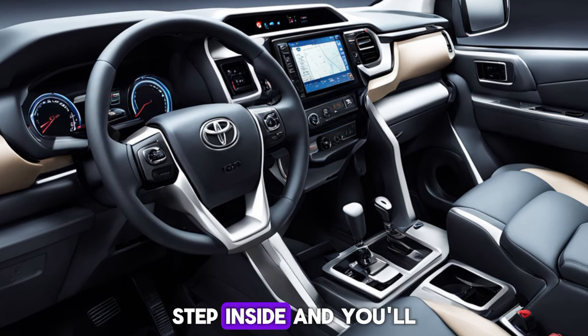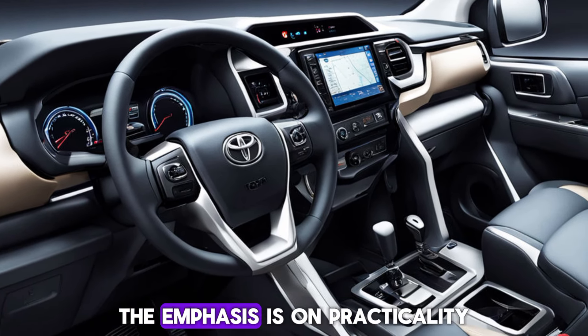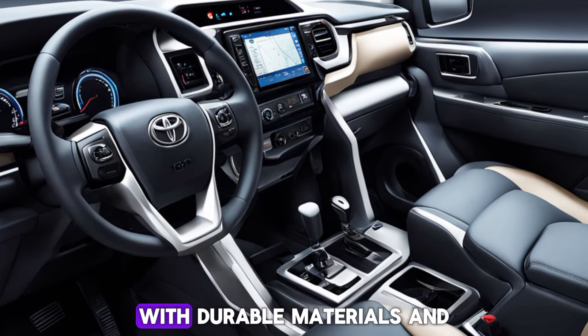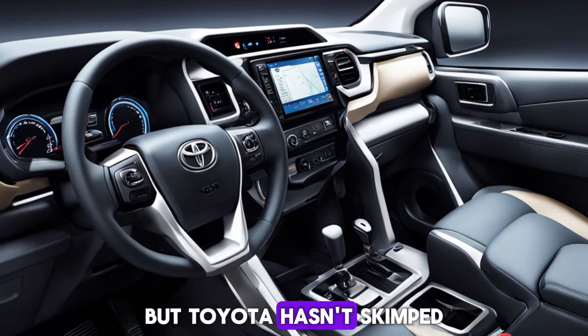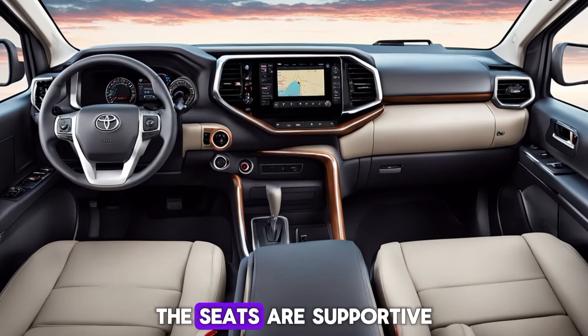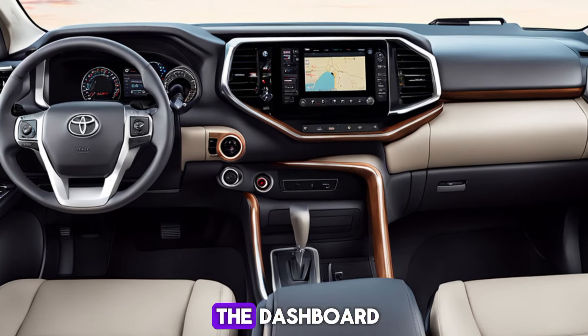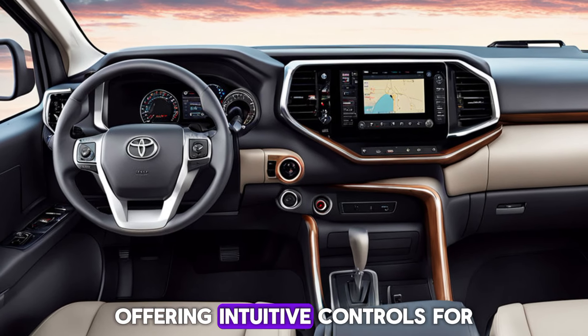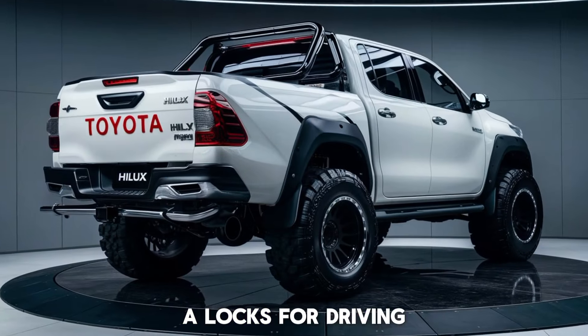Step inside and you'll find a cabin that's both rugged and refined. The emphasis is on practicality with durable materials and plenty of storage compartments, but Toyota hasn't skimped on comfort. The seats are supportive and the tech is top-notch — a large touchscreen dominates the dashboard, offering intuitive controls for everything from navigation to audio.